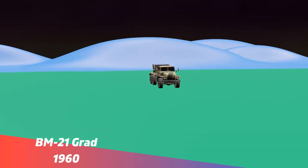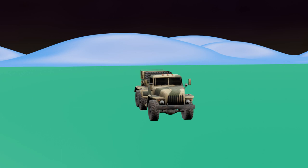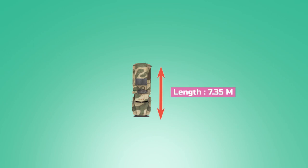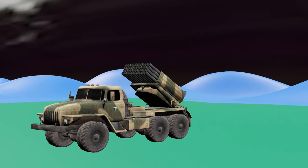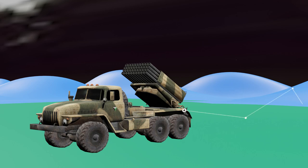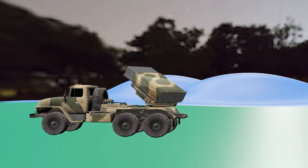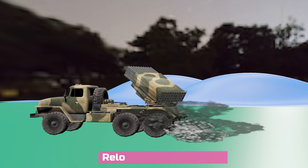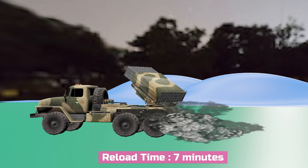The BM-21 Grad was created way back in the 1960s by the Soviet Union. The artillery system is mounted on the Ural 375D 6x6 truck. The Grad is 7.35 meters long and 2.40 meters wide. The rocket launcher is manually lifted using hydraulics, and a periscope is used to determine the height of launch. This knob is used for rotating the launcher. The Grad can fire 40 rockets of 122mm caliber in less than 20 seconds and can be reloaded in just 7 minutes and fired again, making it a terrifying weapon.